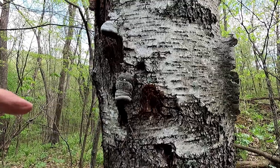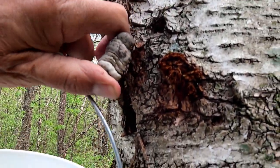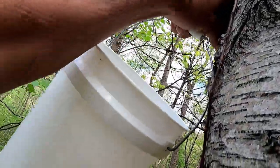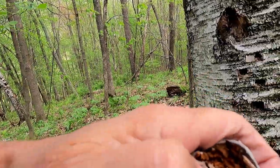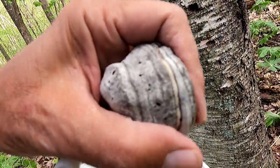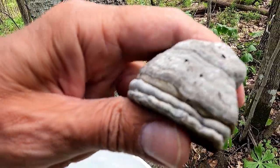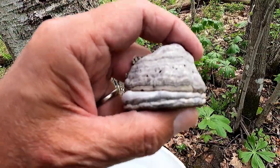Here's a birch with some horse's hooves on them — one of the tinder conchs or tinder mushrooms. That's the way they should come off. If you light this on fire, it will smolder for hours. Otzi — that prehistoric man that they found up in the mountains — he had a couple of these in his bag.